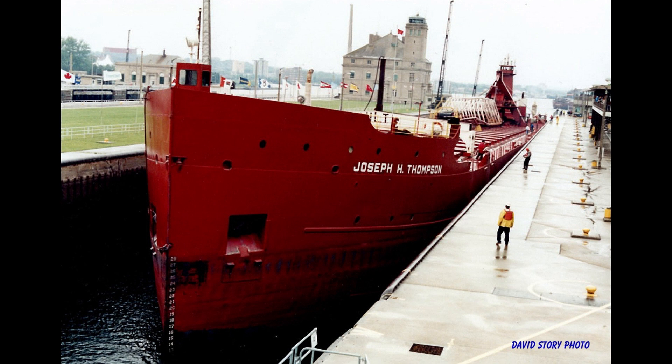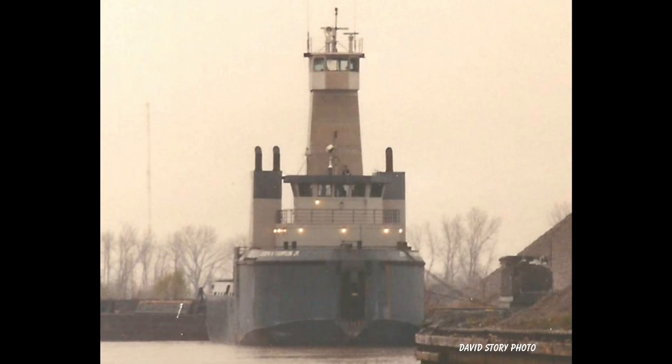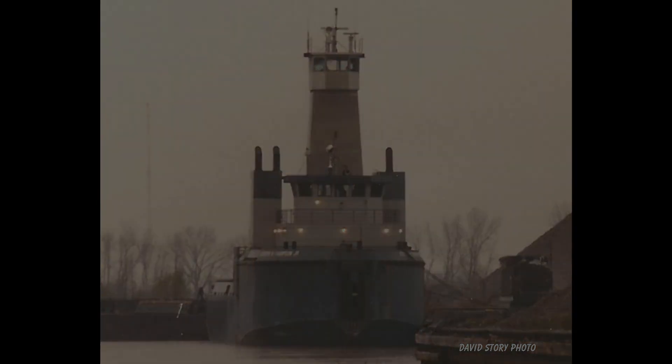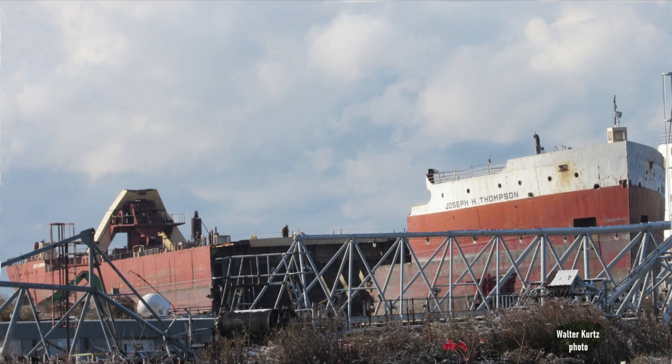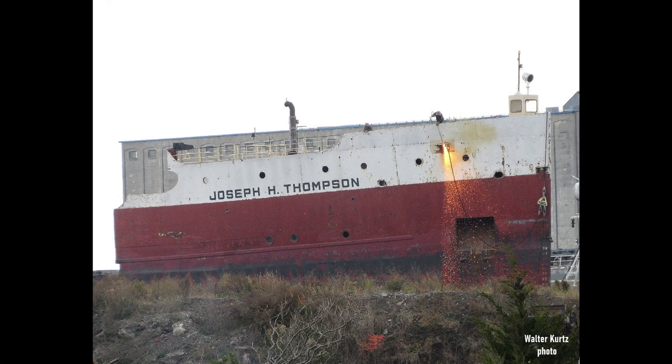Still sporting the name Joseph H. Thompson, the barge was now a self-unloader and was pushed by a tug appropriately named Joseph H. Thompson Jr. This was largely because some of the steel used to make the tug came from the C-4's scrapped stern. Finally, in 2023, the barge Joseph H. Thompson went to scrap at Port Colborne, Ontario.